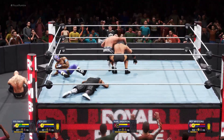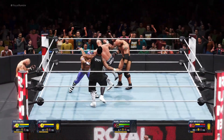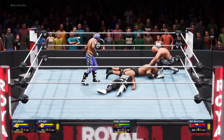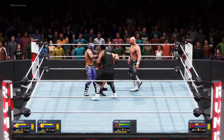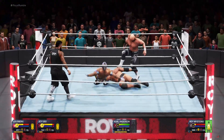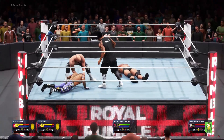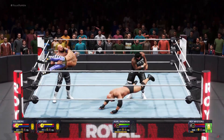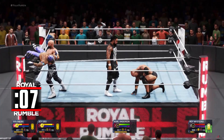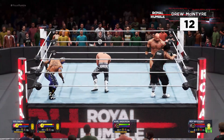Dropkick. Set him up — Russian leg sweep. Stomping away. Kick right to the midsection — yet another counter. Soul kick. Jey Uso getting out of that one. What a brain buster — nasty. Suplex. Open-hand arm smash. It's not going to be easy. Who's this going to be? It won't take long for the aggression to escalate quickly in this one.